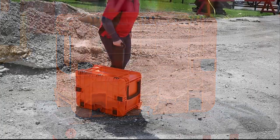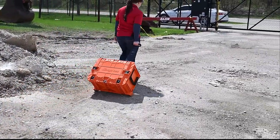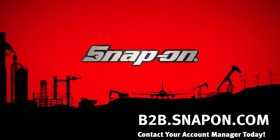If your job takes you and your tools into tough environments, you'll need a toolbox that is even tougher. The KMC All-Weather Mobile Tool Chest has what it takes to get the job done.